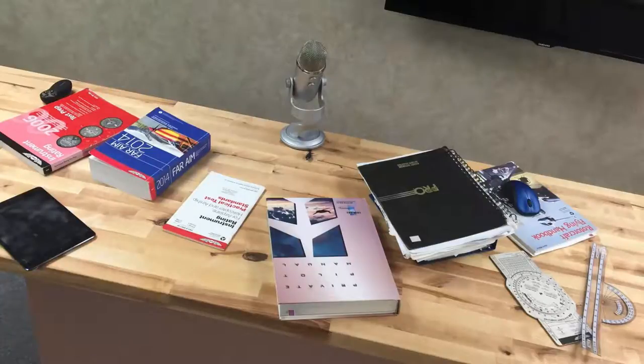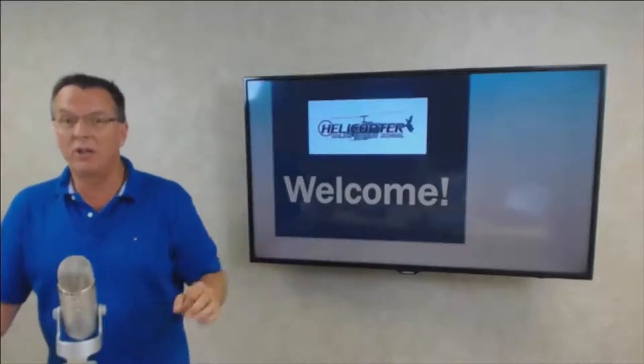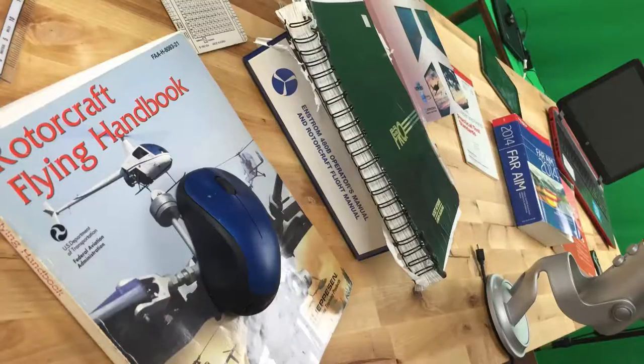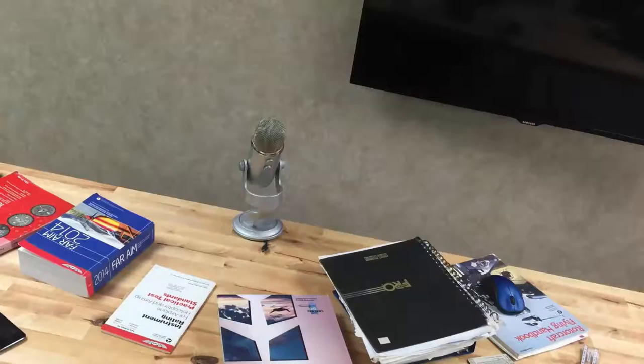I'm going to go through a list of what I think are the things you're going to need for private pilot, commercial pilot, certified flight instructor — things at a minimum. I get this question a lot from people, whether they're brand new or maybe been flying a while: what do I really need? What are the minimum books? So I'm going to cover that here in just a minute.